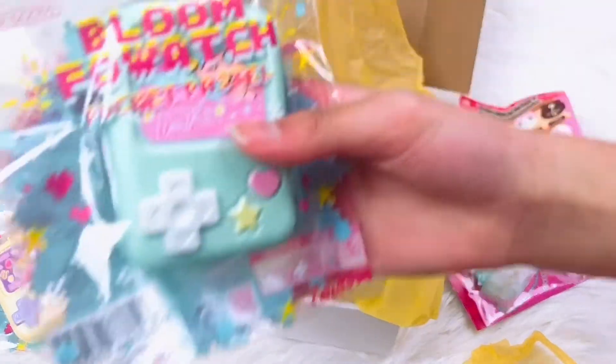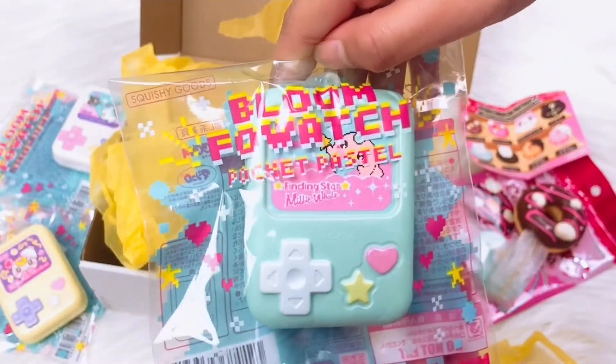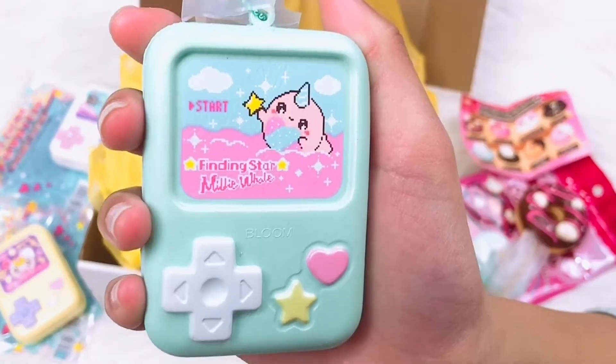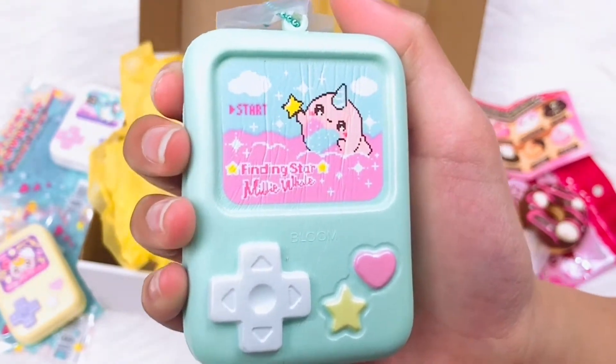Next fowatch we have this light blue one and it has a narwhal on it. This is Millie the Narwhal — I love the aqua color and it smells like bubblegum.